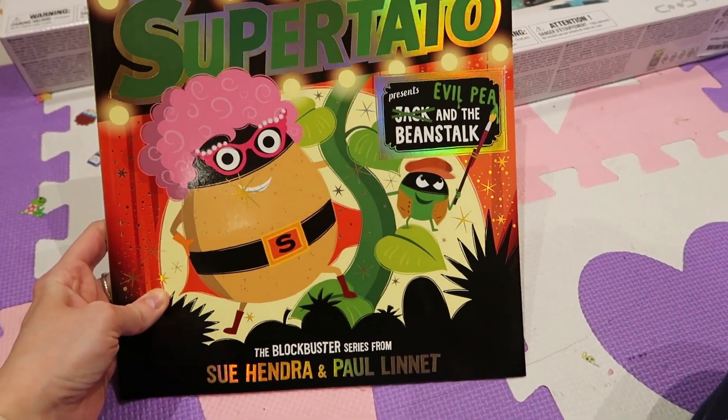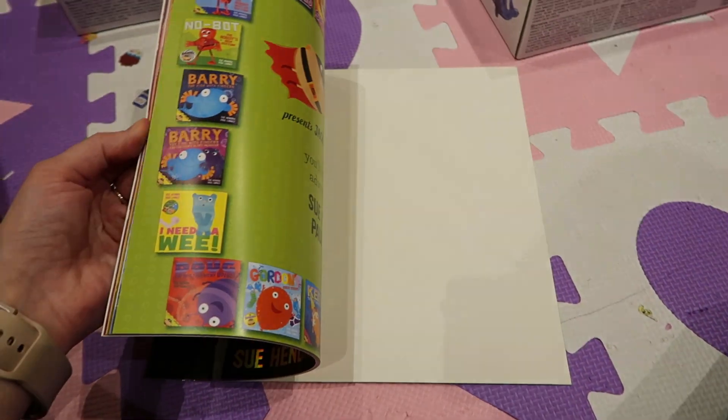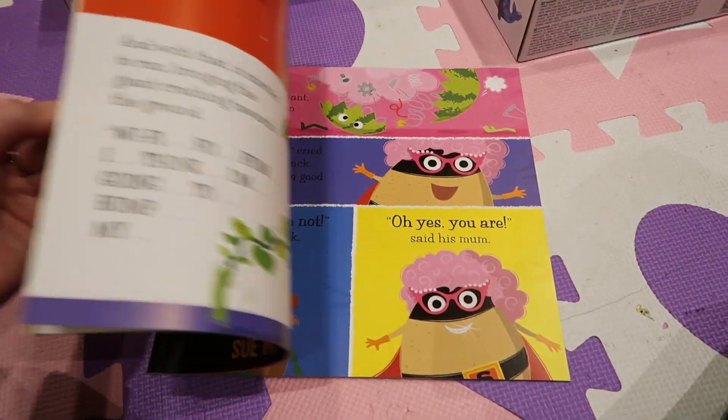And then this one — Supertato: Evil Pete and the Beanstalk. I don't think I've even seen this one, but it looks quite cool. Can't wait to read that.